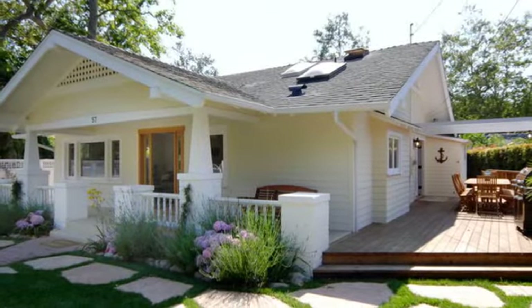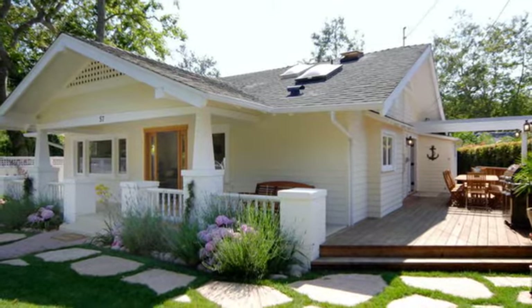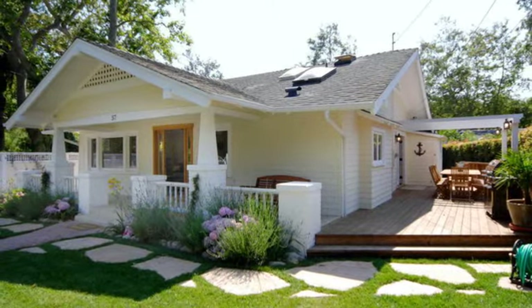Sand Dollar Retreat is a luxurious and comfortable starting place for your next fun family retreat. Once here, your cares will melt away as you begin to relax in the peaceful lifestyle of a true Montecito Beach local.